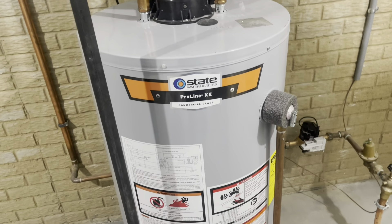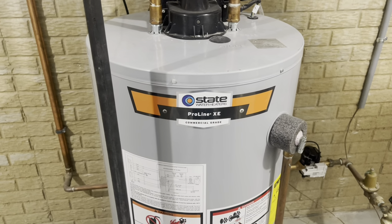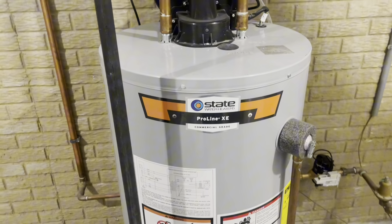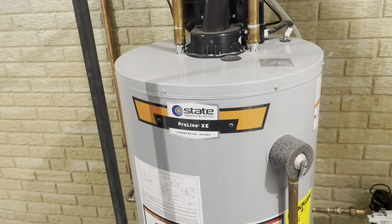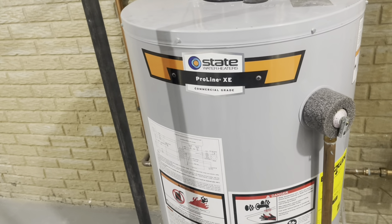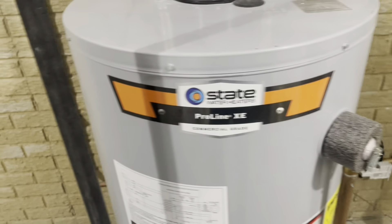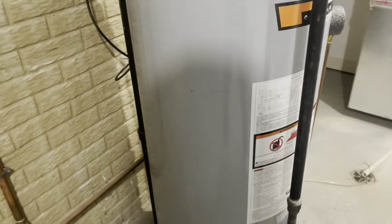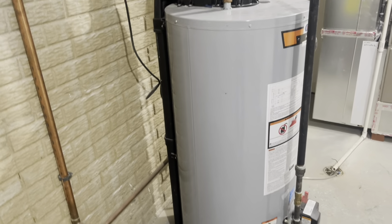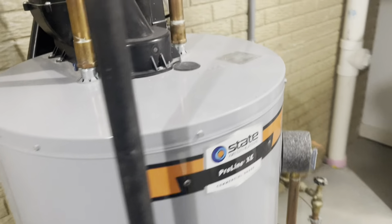Hey guys, James here. So today I wanted to show you guys this State ProLine gas water heater. I got this off Amazon probably about two or three years or so ago, and I'm pretty impressed with it. I was a little nervous getting it off Amazon, but I highly recommend it because they did a great job with it.